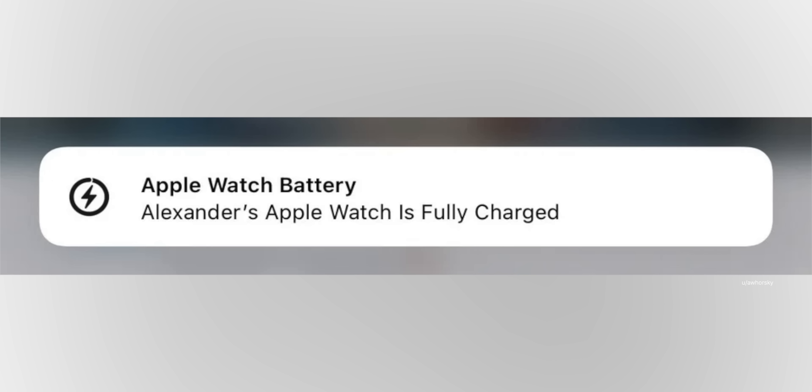The first thing is the slightly different Apple Watch fully charged banner up top — shout out to this Reddit user for posting this. This is a new feature in 15.1 beta 3 that I did not cover in my initial what's new video.